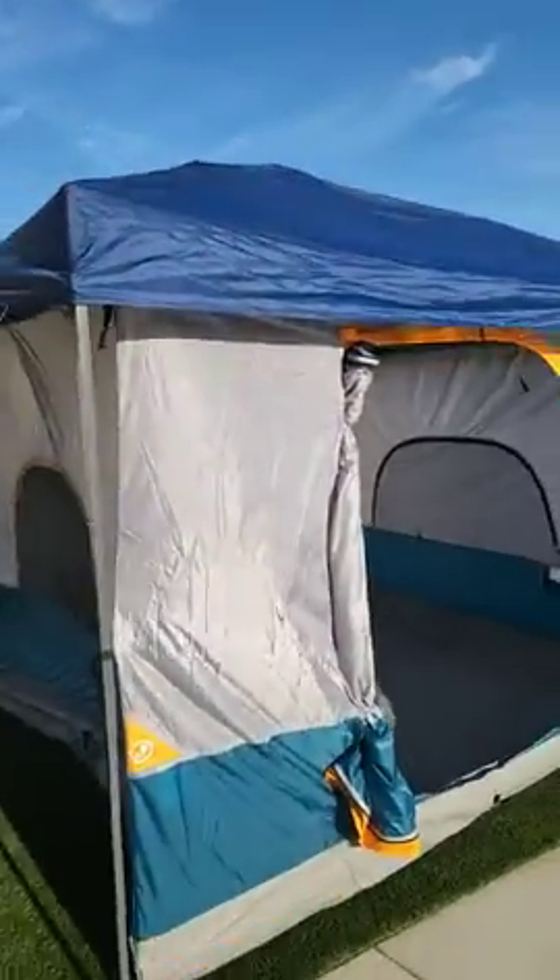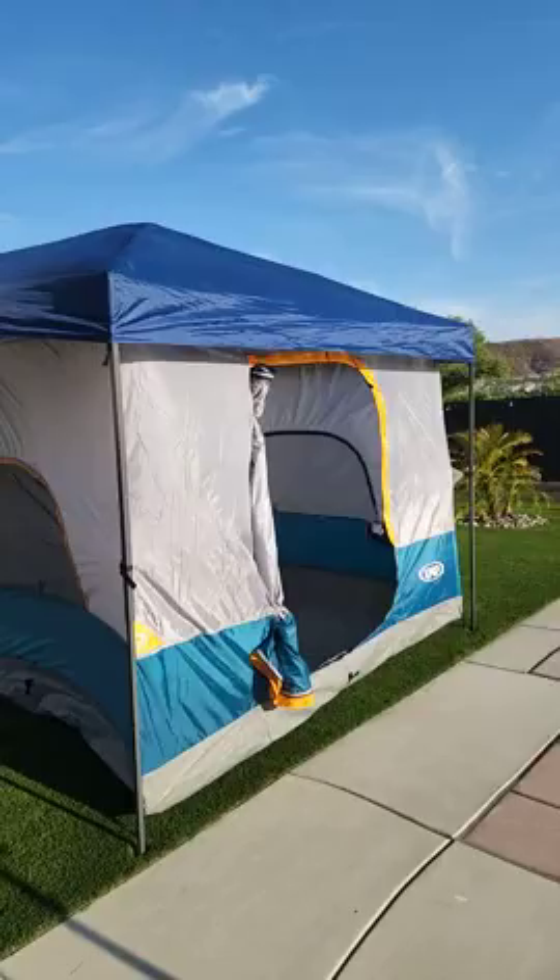Otherwise, there you go. That is the 10x10 canopy tent from UNP.